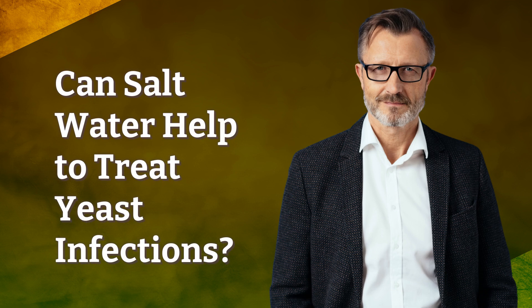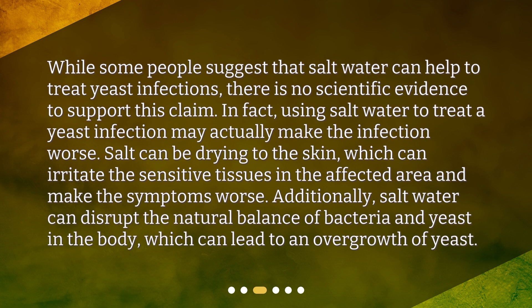Can salt water help to treat yeast infections? While some people suggest that salt water can help to treat yeast infections, there is no scientific evidence to support this claim. In fact, using salt water to treat a yeast infection may actually make the infection worse. Salt can be drying to the skin, which can irritate the sensitive tissues in the affected area and make the symptoms worse. Additionally, salt water can disrupt the natural balance of bacteria and yeast in the body, which can lead to an overgrowth of yeast.